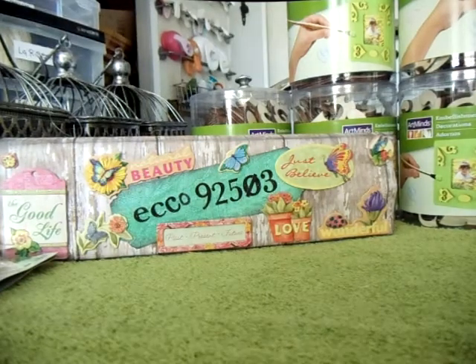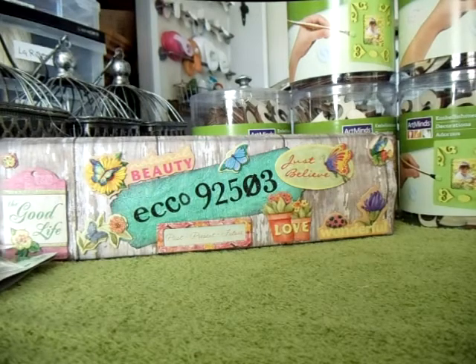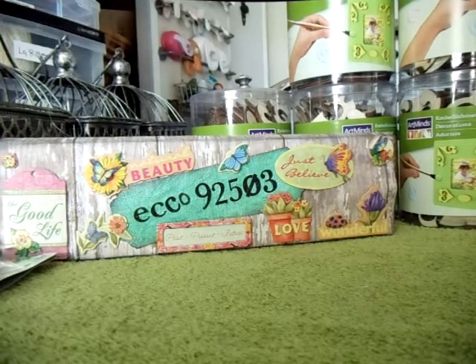Hi everybody, Echo 92503 here. Just got my battery charged up again, so I'm going to continue on with some shopping hauls that I got. I don't know how many I have left, but like I said, I just let them build up and didn't get to them all.